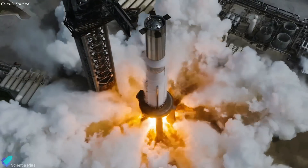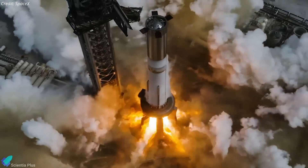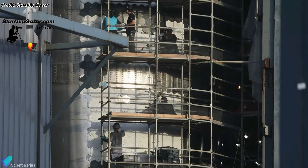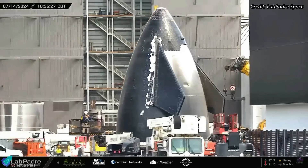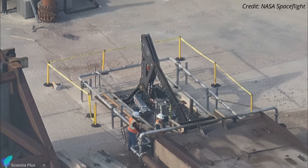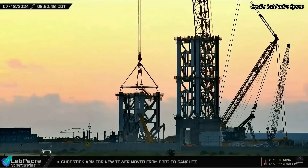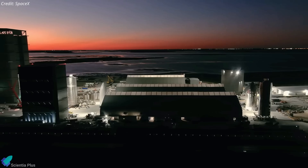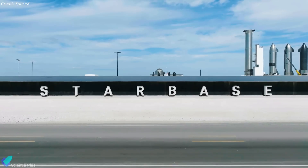Super Heavy Booster 12 has just completed its dynamic static fire testing, marking a crucial milestone in its journey toward Flight 5. Ship 30 tile upgrade works are nearly finished, and the next-generation Starship vehicle is taking shape at the build site. An upgraded launch mount hardware has been spotted, and Tower 2 construction hit a major milestone this past week. And in a bold move, SpaceX is eyeing a headquarters shift to Starbase from California.